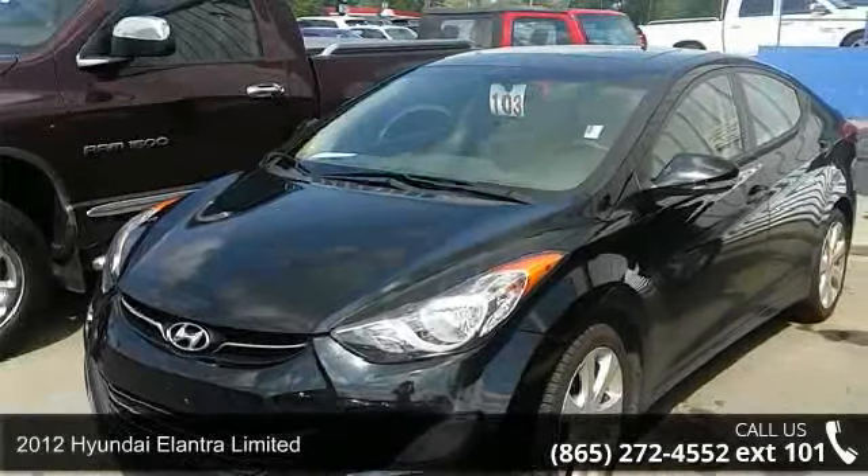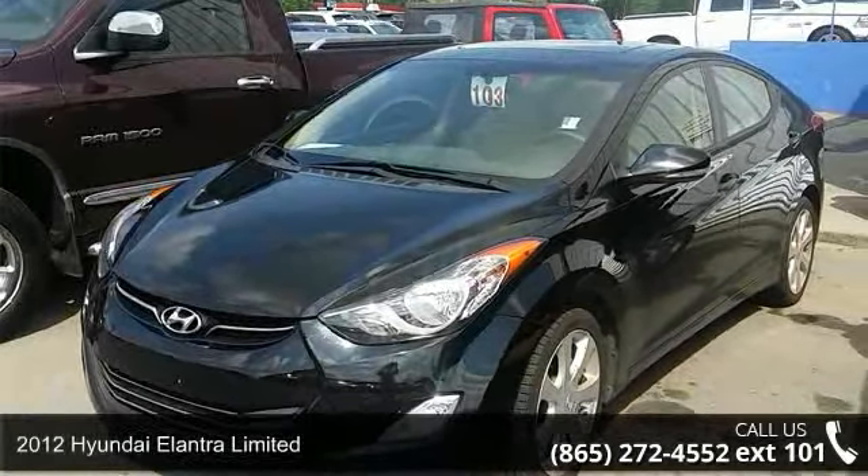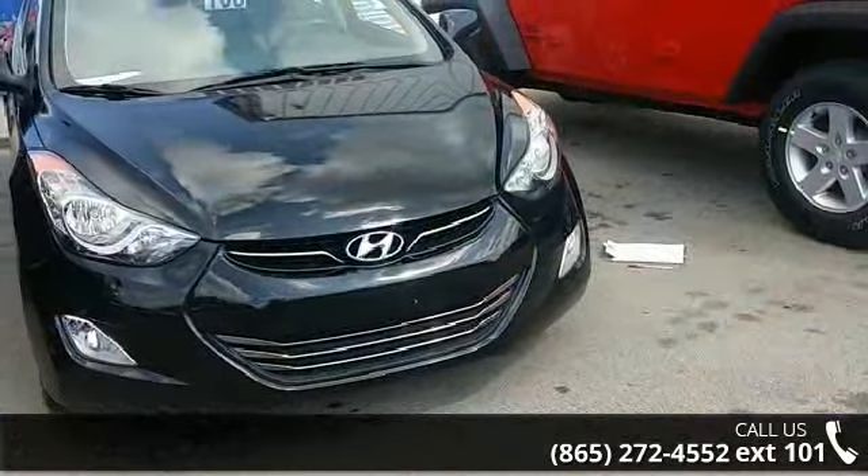Arrive in style with this 2012 Hyundai Elantra Ltd. If you are looking for an automobile with great features, look no further.